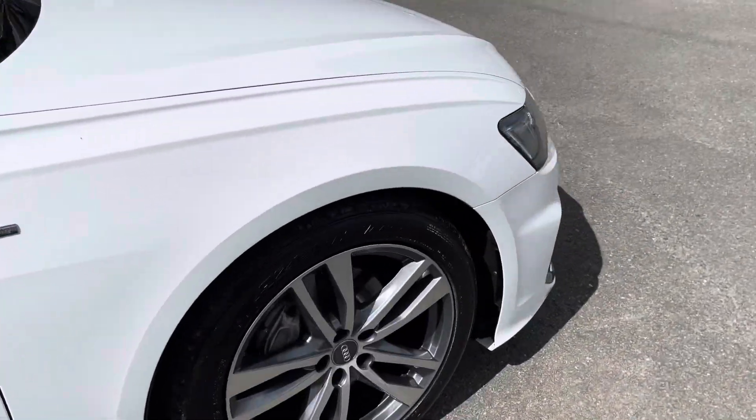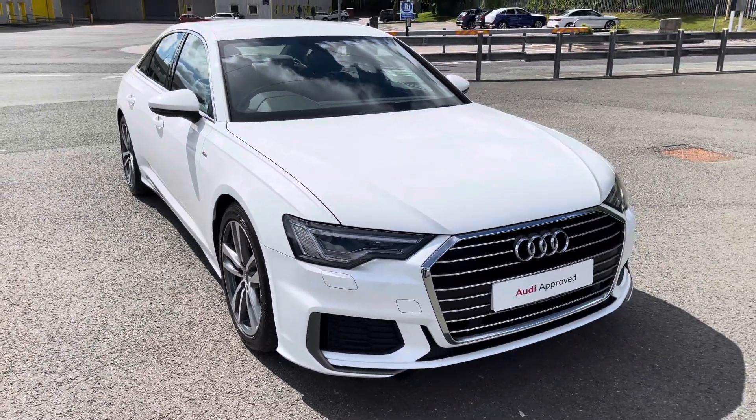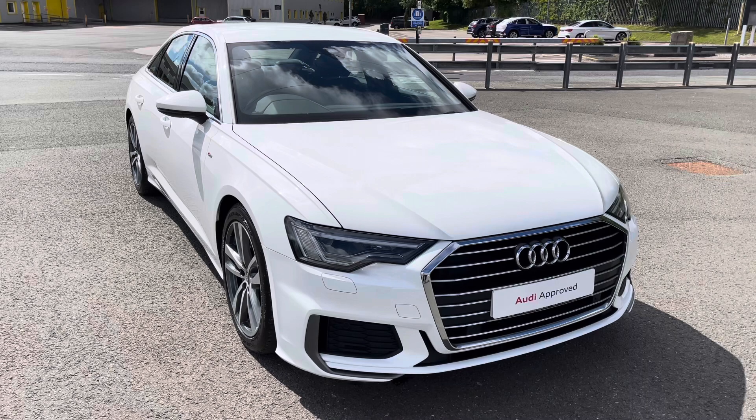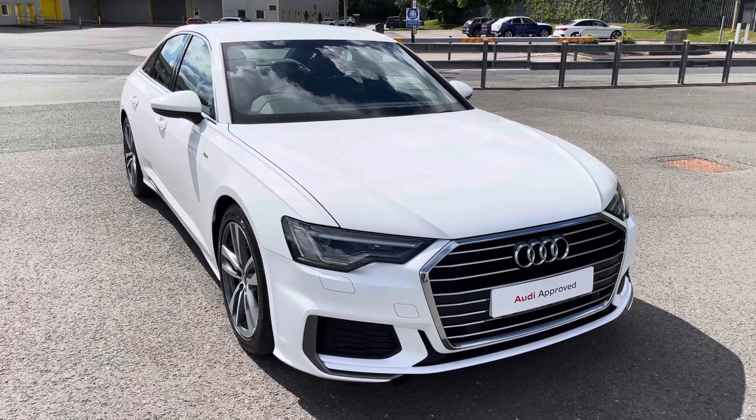This was the walk-around of the Audi A6 Saloon S-Line. If you'd like to enquire, arrange a test drive or request a personalised finance quote, please contact us on 0772 9113 31. Thank you for watching.